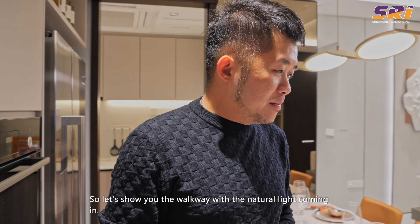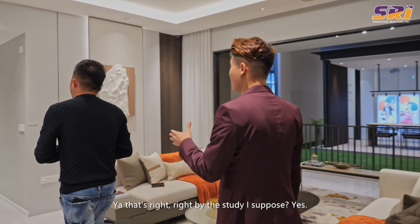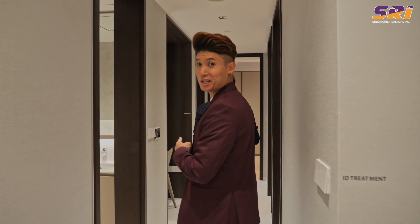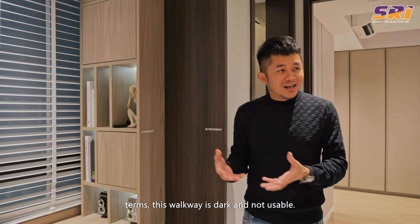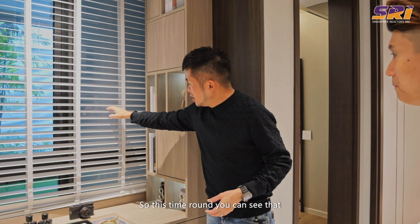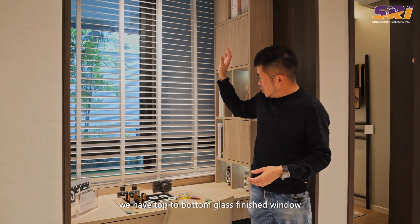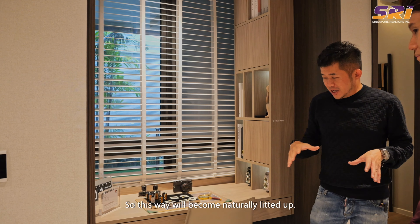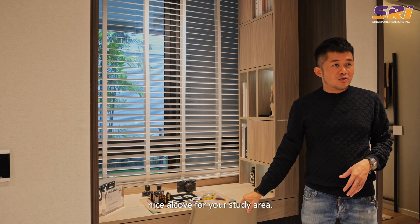Let's show the walkway with natural light coming in. Traditionally this walkway would be dark and not usable, but here you can see top-to-bottom glass finish — a window accessible for wind to come in. So this walkway becomes naturally lit up, and there's a very nice alcove for your study area.